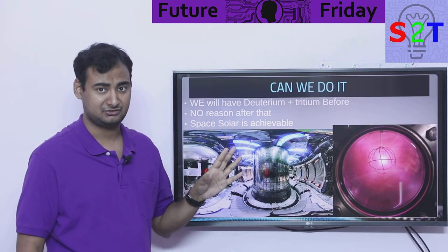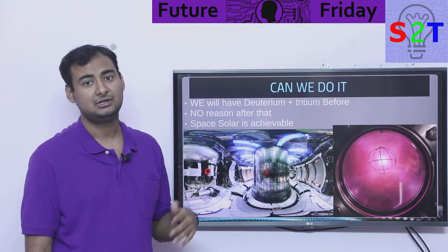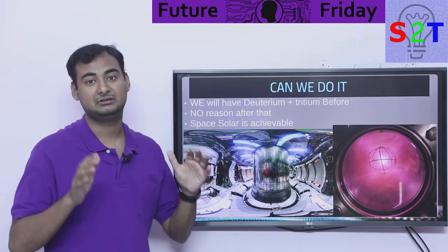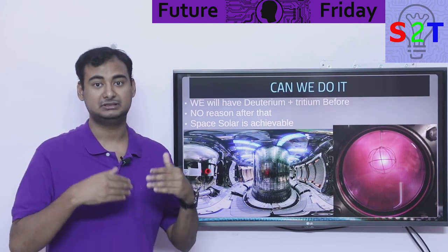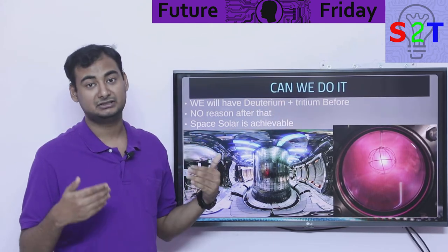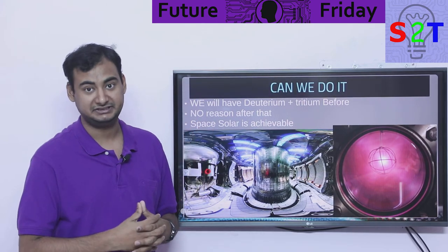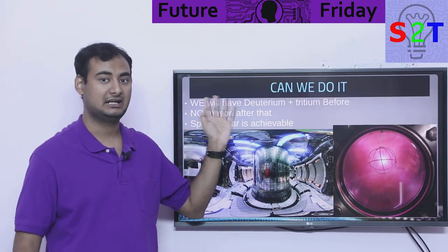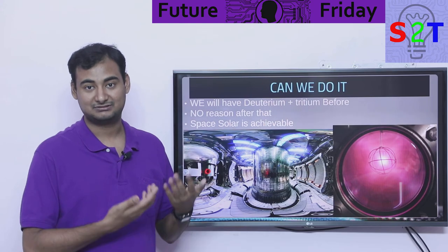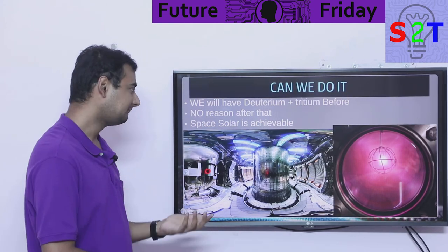Once we reach deuterium-tritium, here's the thing: we have almost infinite deuterium — seawater has an infinite amount. However, we don't have enough tritium on its own; if we start using it we'd run out in about 3,000 years. But because neutrons are being created in the outer casings of the reactor, we put lithium there and lithium acts as a breeder: it converts to a specific isotope that gives out tritium. So the new generation of breeder reactors will use the extra neutrons to continuously supply tritium — giving us effectively infinite nuclear power.